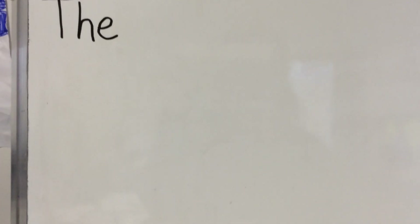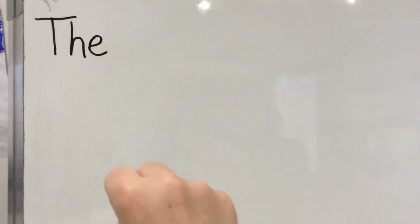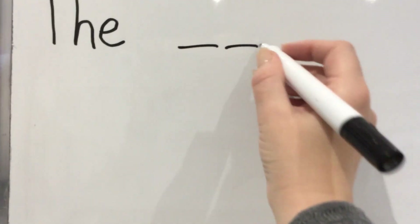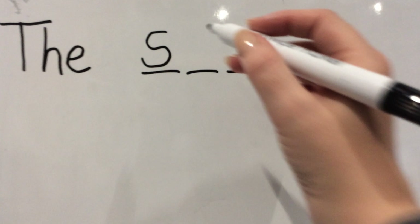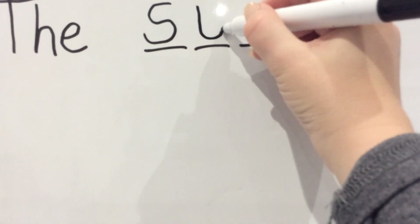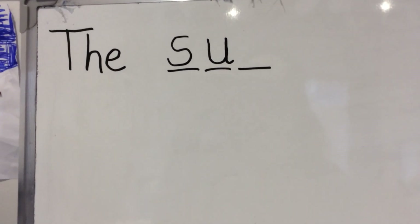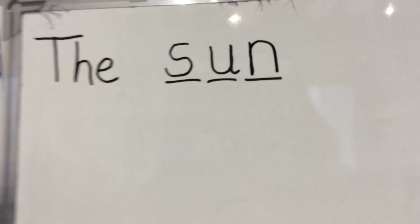Our next word is sun. Remember the sentence is the sun is hot. So, show me your hands — let's work out how many sounds are in sun. S-U-N. Three. Finger space after the because it's a new word. We're going to do three lines. Are we ready? S — sliver down the snake. What's the next sound in sun? U — up, down, curl around, up and down and flick. And the last sound in sun — N, down knobby over his net. That's sun.